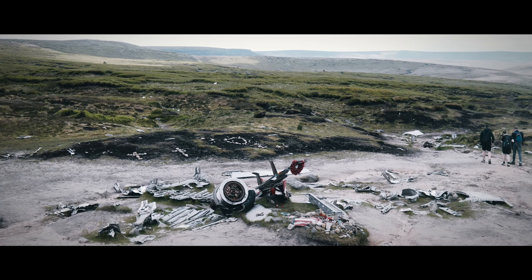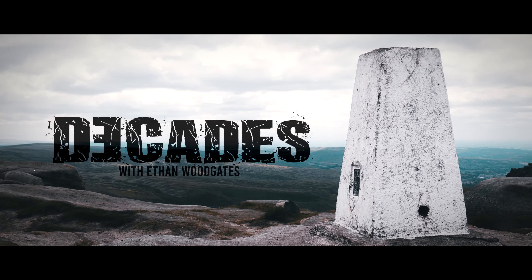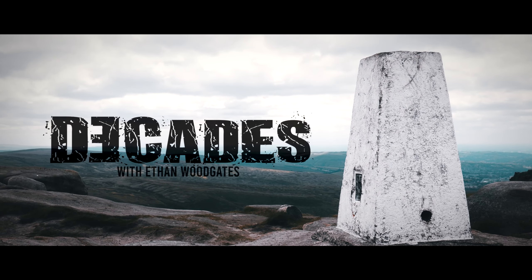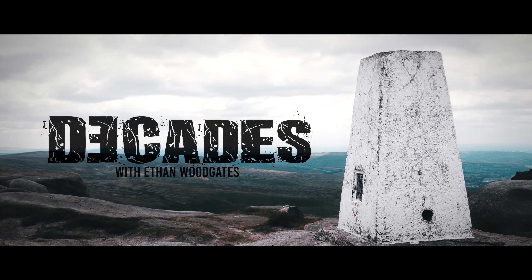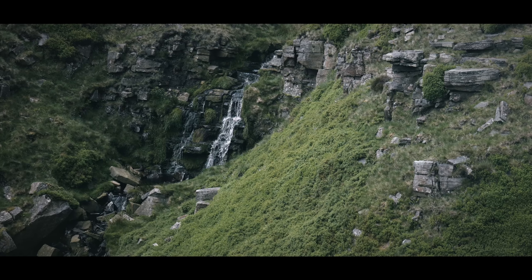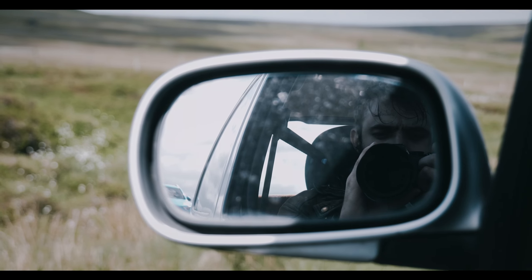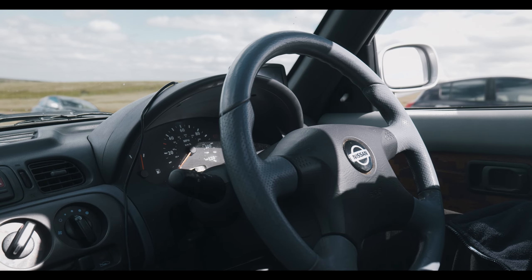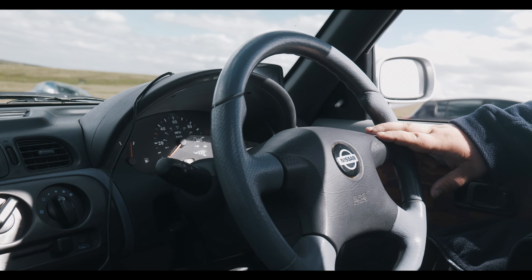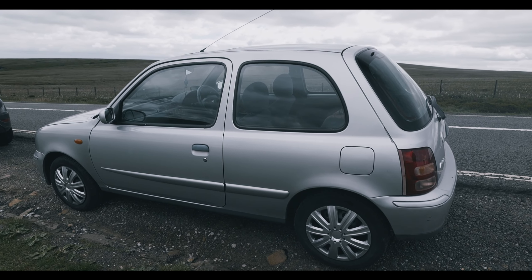Hello everyone, and welcome back, at long last, to Decades. Today, my friends, we return to the Peak District, where we're joined by Jones, who was all too eager to show us his conversion to the faithful of the beloved Nissan Micra.